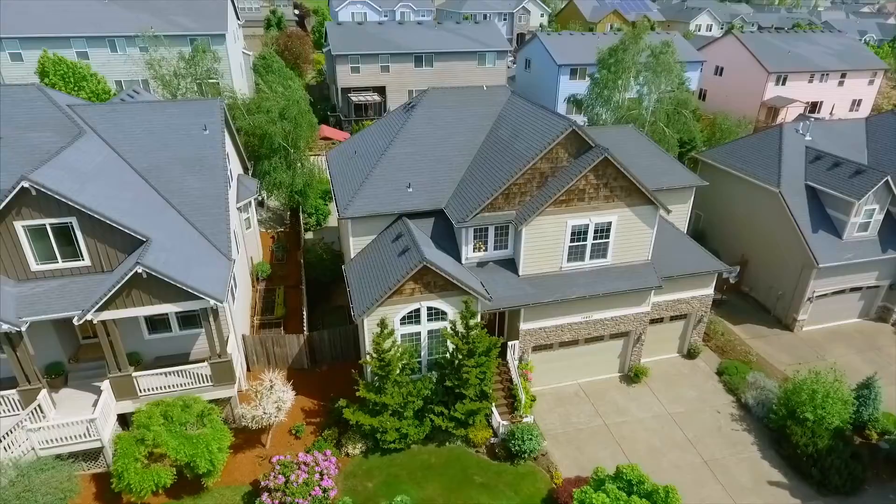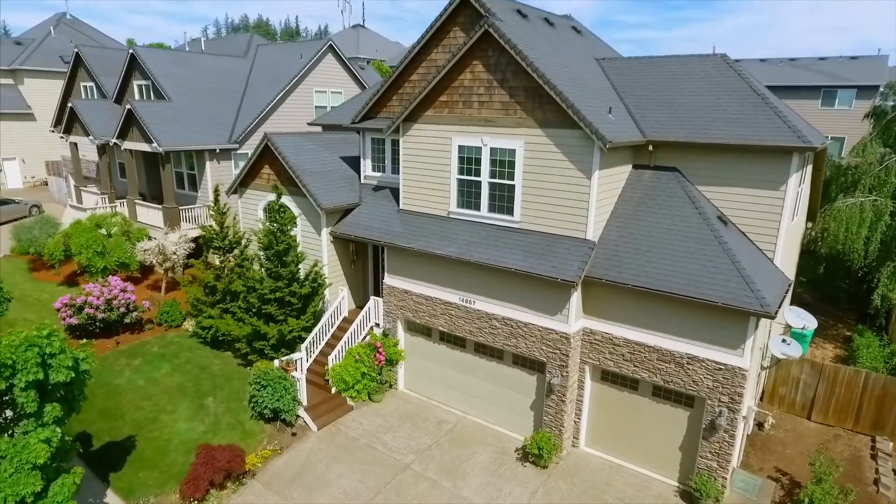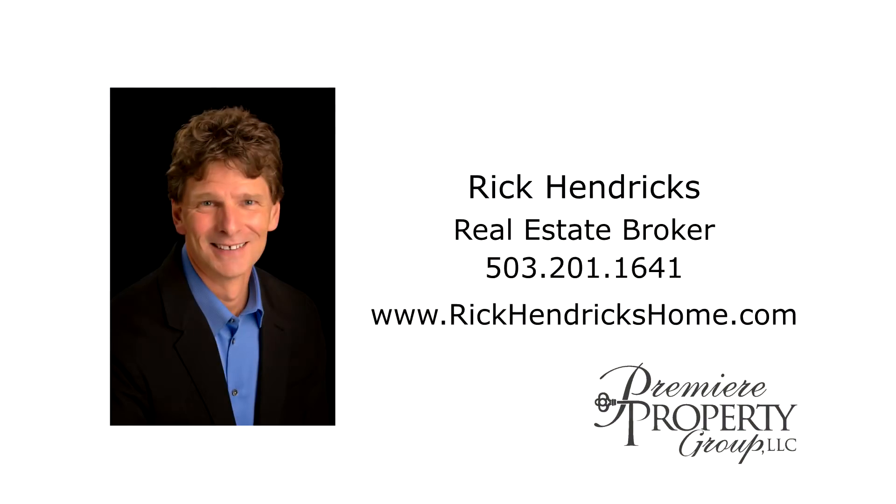You'll find expansive storage in the large three-car garage. A fantastic home in a great neighborhood — it's waiting for you to call home. This is just a preview; there's so much more for you to see. For more information or to schedule your own personal tour, please contact Rick Hendricks with Premier Property Group at 503-201-1641.